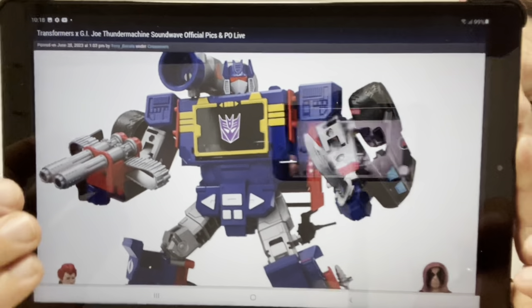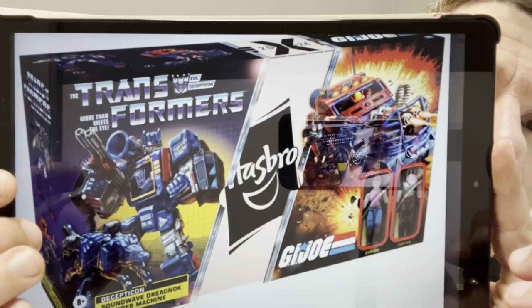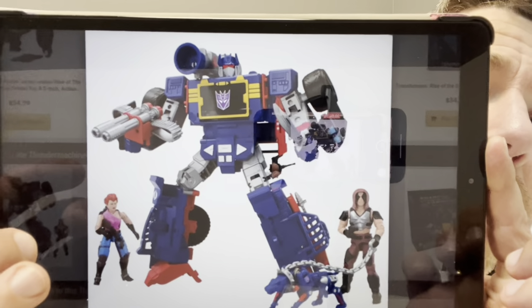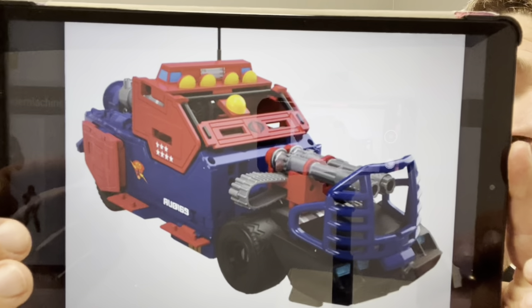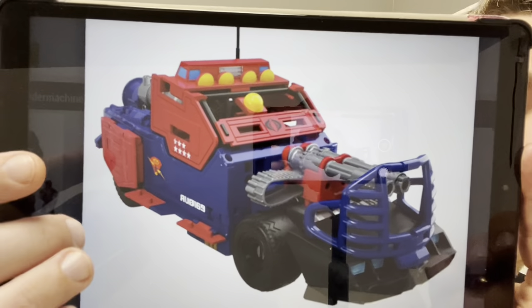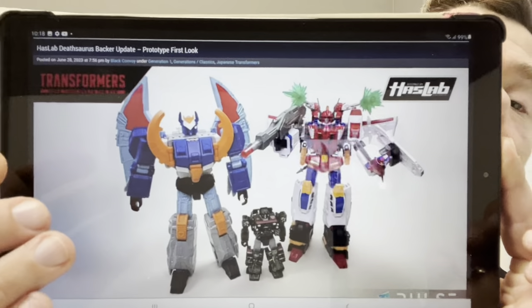This is now confirmed — we did a leak on this the other day. This is the Thunder Machine Soundwave, and it's official. Pre-orders are available on Hasbro Pulse and other online stores. He looks kind of blocky and fun to be fair. I don't know whether I'll get him initially — I might wait for him to be reduced — but I think he looks good. I still haven't seen the HISS Tank in person, but I think this guy looks slightly better than that one.